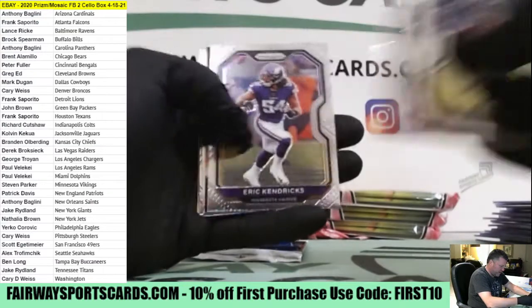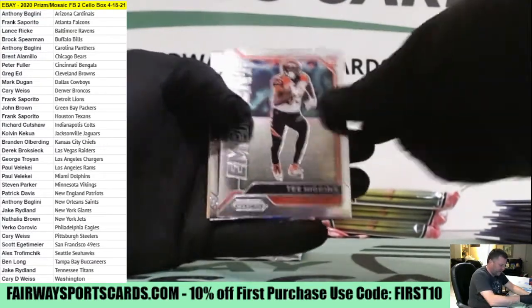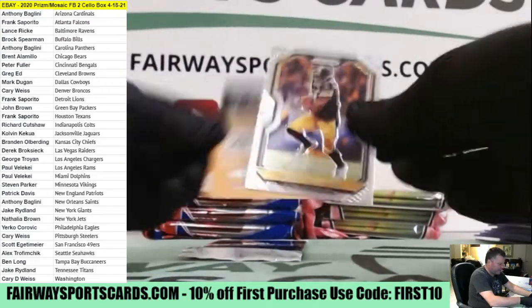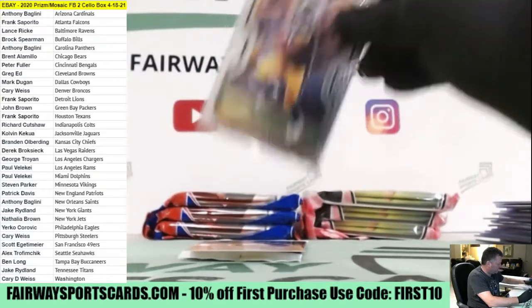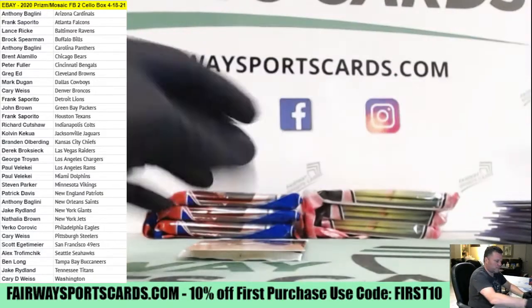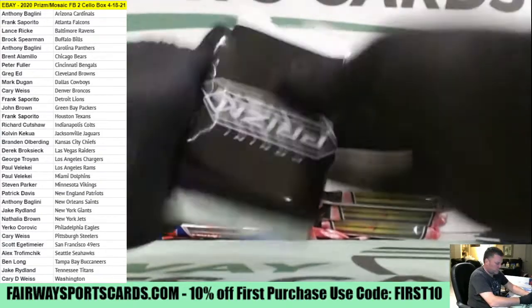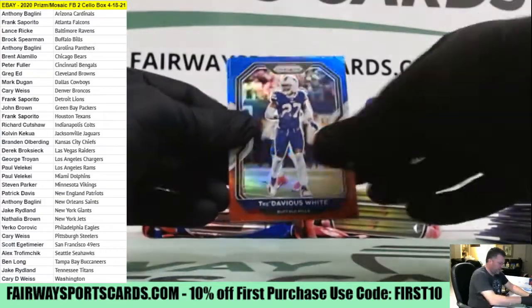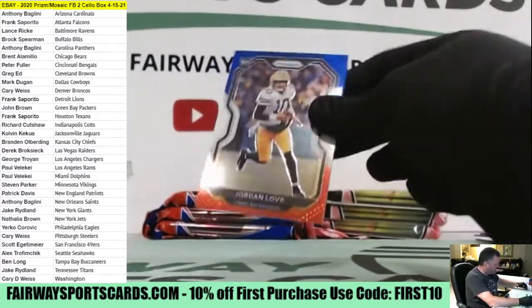Derrick Henry, Hopkins, Adam Thielen Green Brilliance, T. Higgins Emergent, Chase Claypool. Steelers. Tredavious White, Anthony Barr, and Jordan Love. Another one for the Pack.